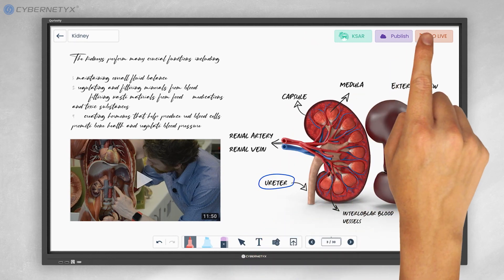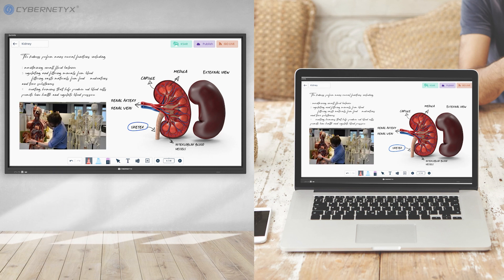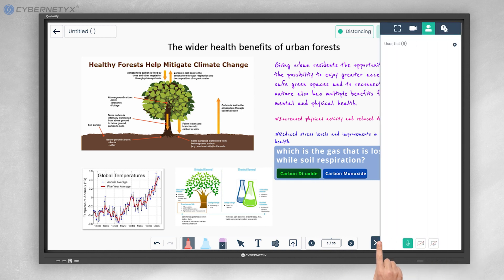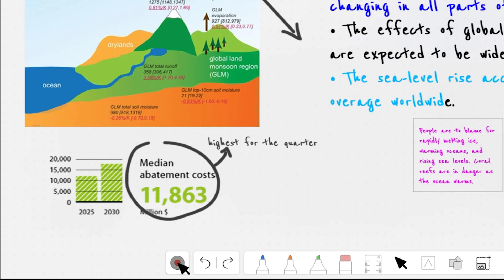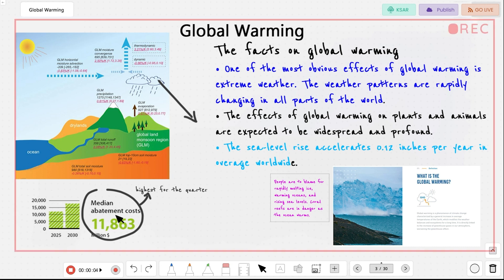Curiosity allows teachers to engage students who attend classes both offline and online, using Nura's built-in collaborative virtual teaching feature. Students can actively take part in the session by contributing on the digital whiteboard and asking questions via chat. With the built-in class recording feature, teachers can record lectures, which students can access from the Nura Learners app anytime, anywhere.